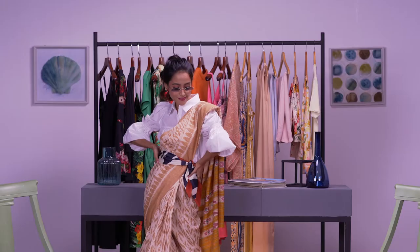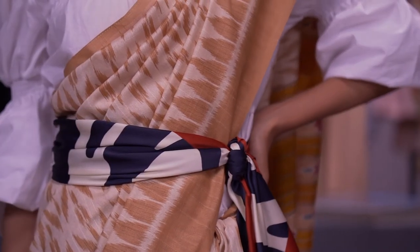Here's a pro tip: the belted saree is making such a strong statement. What we've done is taken our favorite printed scarf and tied it at the waist — so try that.